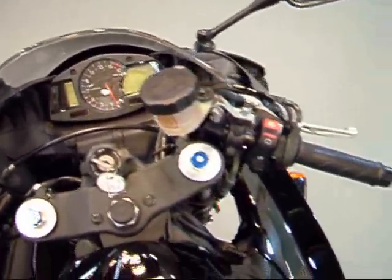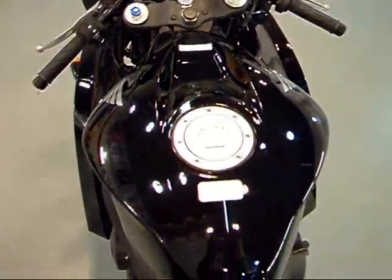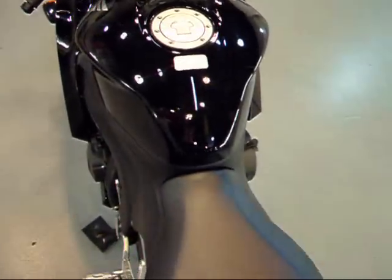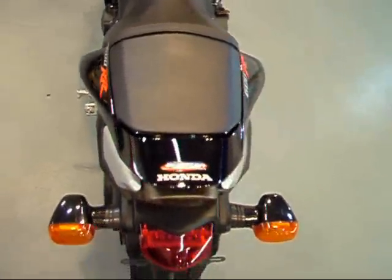See all the handlebars and bar ends — not even a scuff on them. Going to the tank: super clean. And your front and rear seats of course are in perfect shape — no tears or anything of that sort.